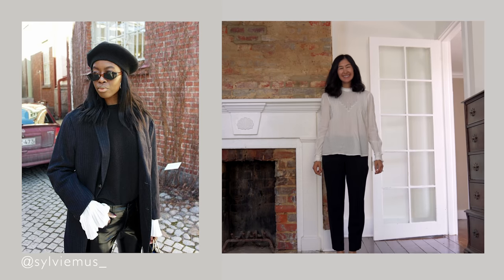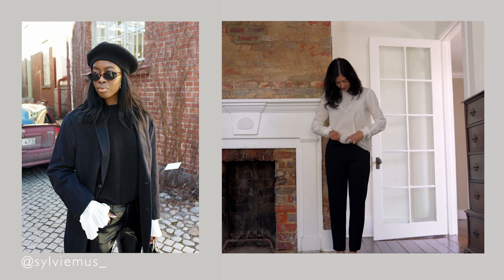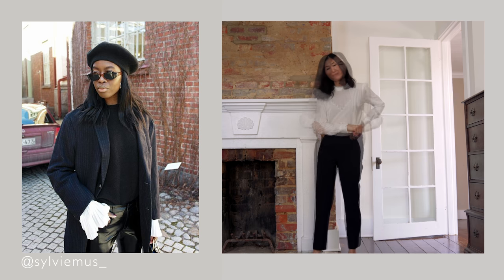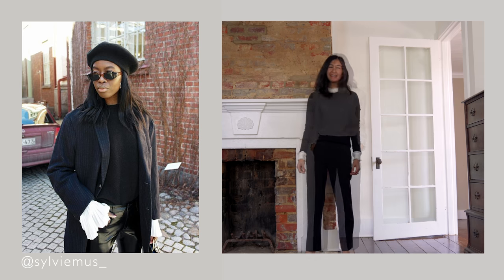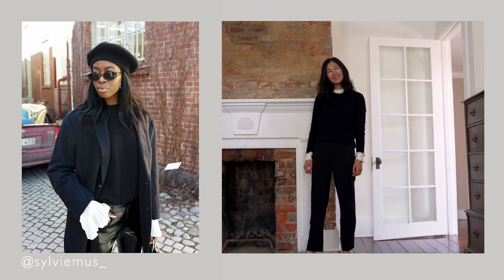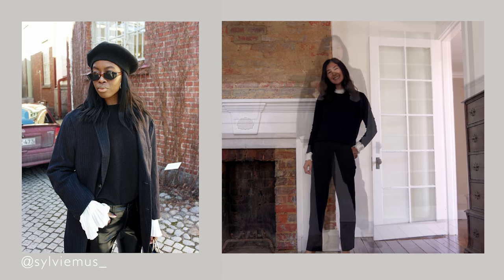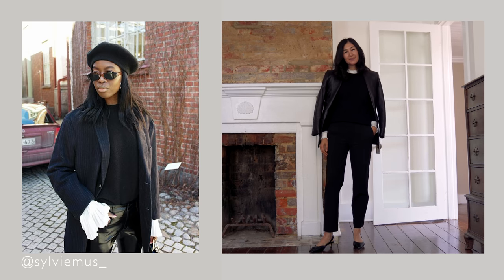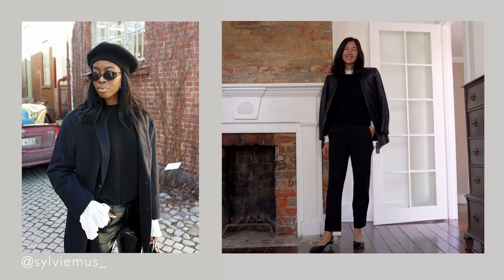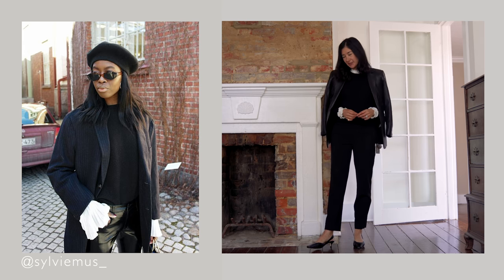To recreate it in my own wardrobe, I pulled out my ruffle kind of Victorian collar blouse since I don't have something as dramatic as hers — that was the closest thing I had. Then I layered that underneath a classic cashmere crewneck sweater that I've had for many years. I wore it with basic black pants, and then I topped it with my new leather blazer because I like that contrast and the way the colors and textures all played together. And of course, I put on my beret because that's one of my favorite parts about this outfit.